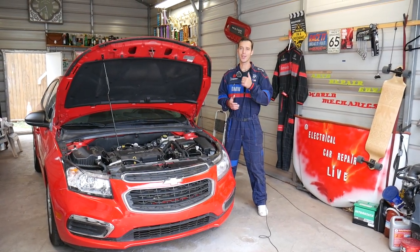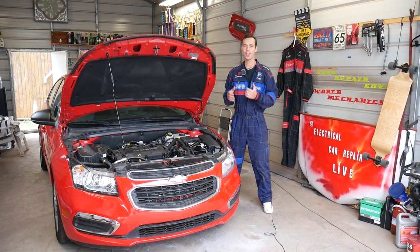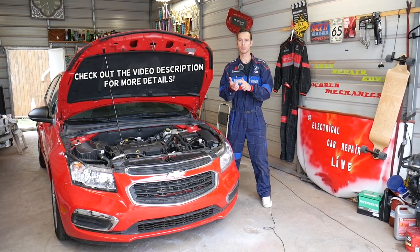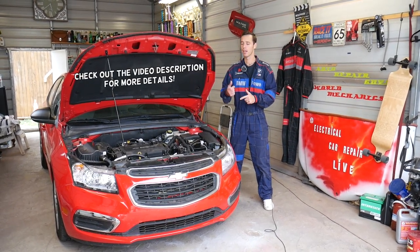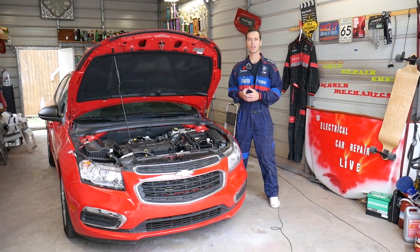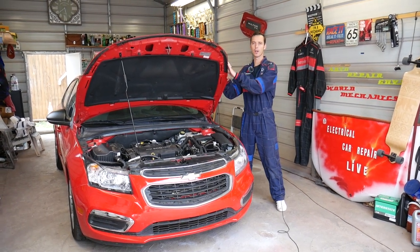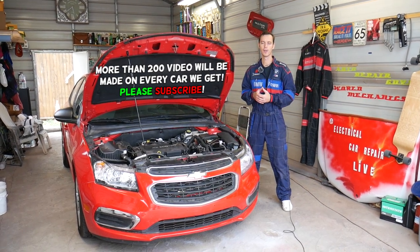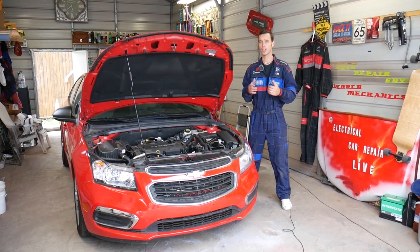Hey guys, welcome back to Auto Repair Guys. Thank you for watching and subscribing. If you have a car made by General Motors — Chevy, Buick, GMC, or Cadillac — and you have that annoying message on the dash telling you the hood is open when it's actually closed, we're going to explain what can cause that and how to fix it.